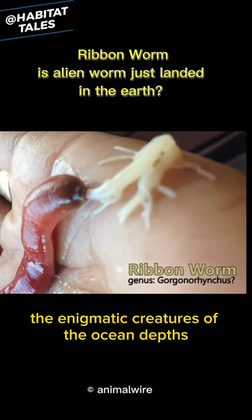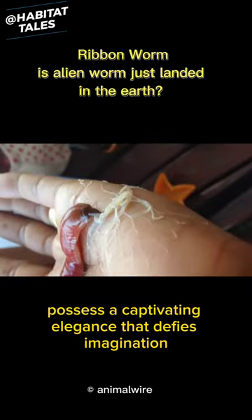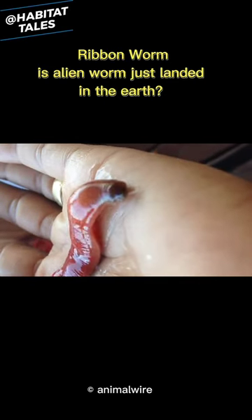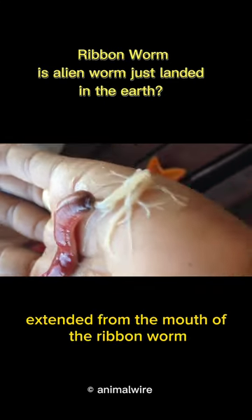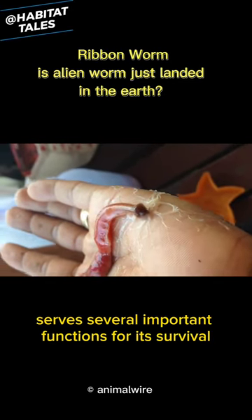Ribbon worms, the enigmatic creatures of ocean depths, possess a captivating elegance that defies imagination. The gooey web extended from the mouth of the ribbon worm serves several important functions for its survival.